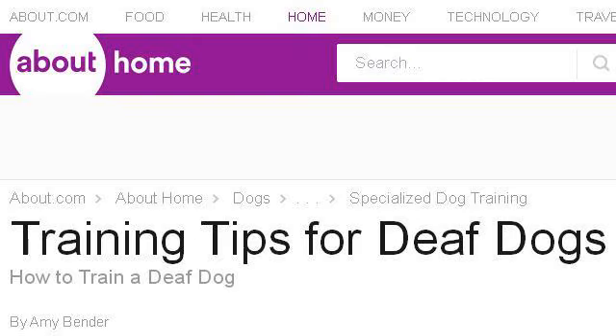Try also our second ranked site dogs.about.com, especially the page 'How to train a deaf or low-hearing dog' — About. Here's the link.